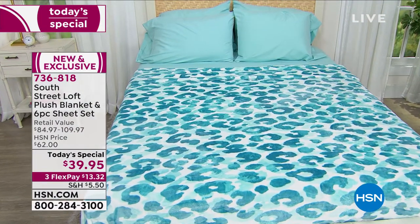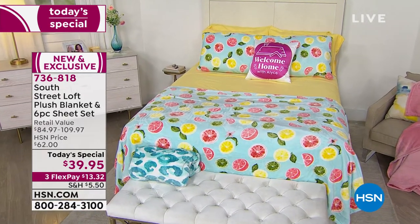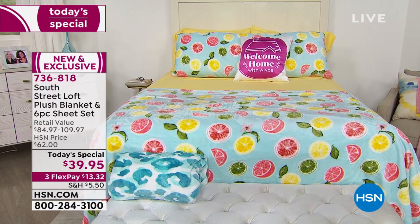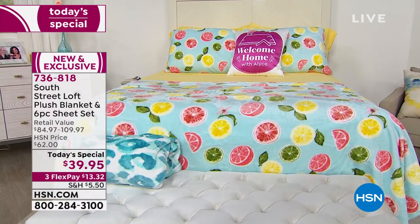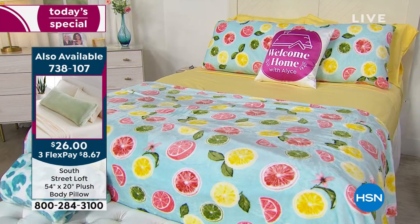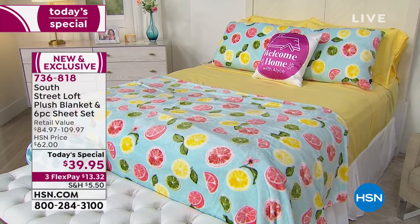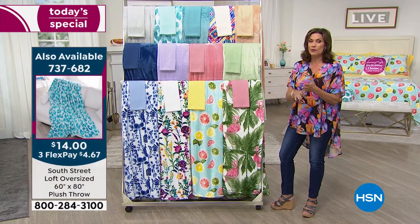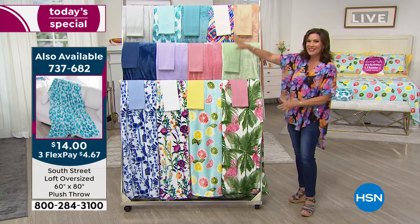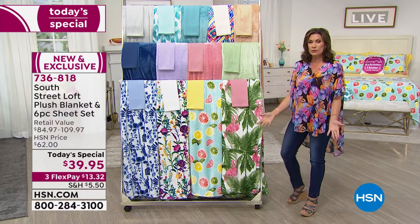The body pillow is $26 — it comes in the pattern you choose or a solid color, and it will go all the way across your bed. For the throw, that huge, massive, soft, and lightweight throw, it's $14. Add in a couple if you can, because we have much less quantity in the body pillow and the supersized throw. These are brand new designs, exclusive to us. What store do you walk into that gives you extra pillowcases when you buy a set of sheets?